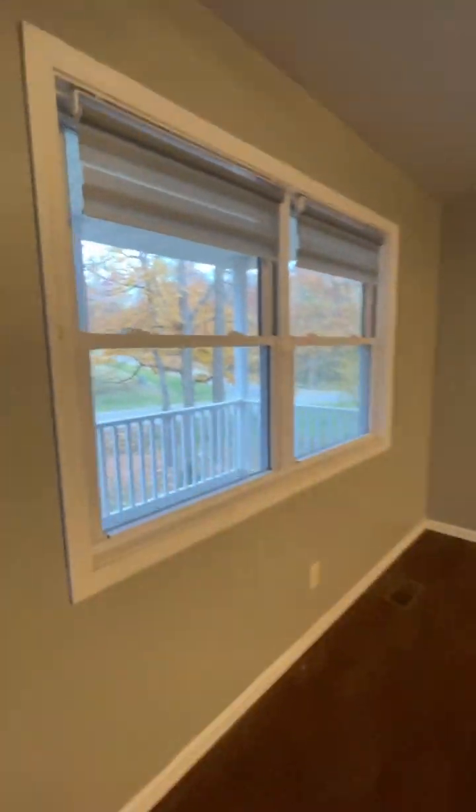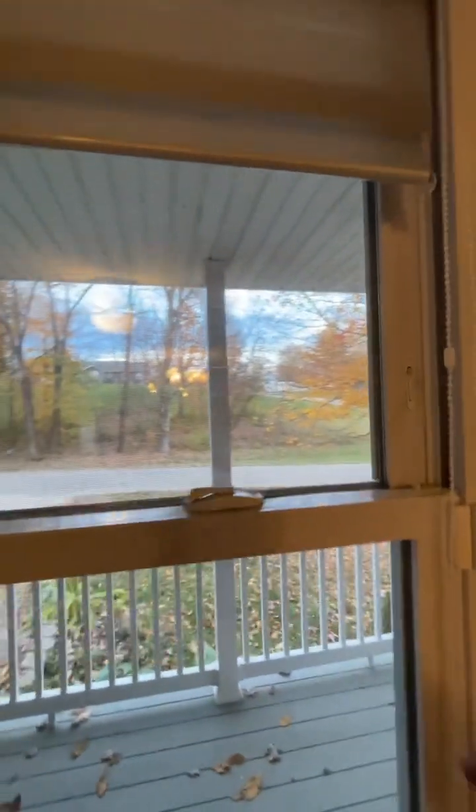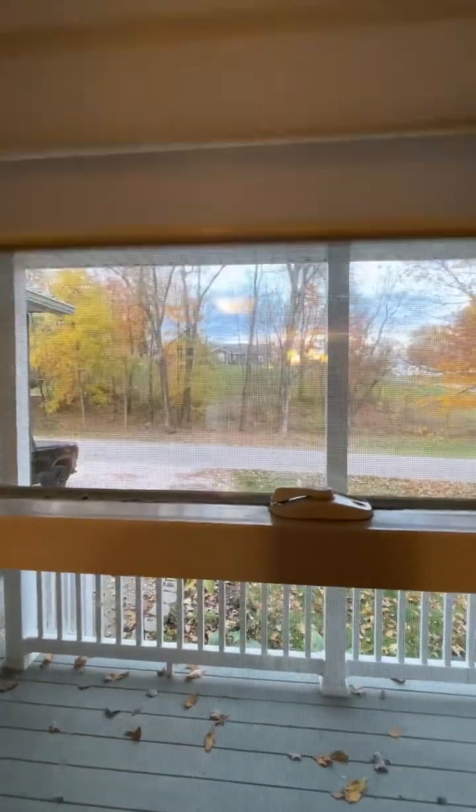Large living room. All these windows have custom blinds — very nice blinds. I'll probably reshoot this video after the cleaning is completely done, but I want to give you guys a sneak peek.